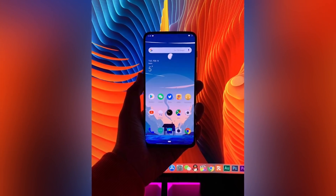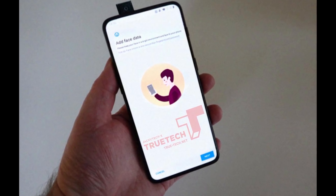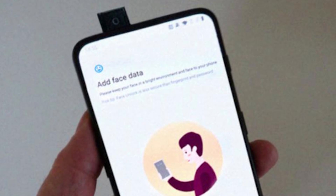Also, the renders don't show any slit for the earpiece on top, which makes us assume that the smartphone could come with Screen Soundcast technology, where the entire screen acts as a speaker.